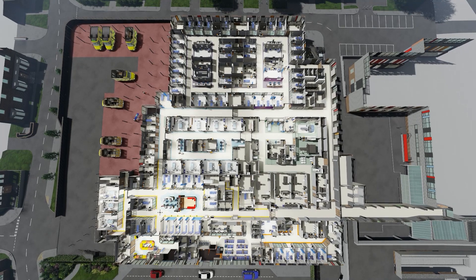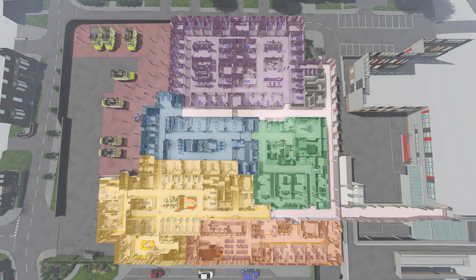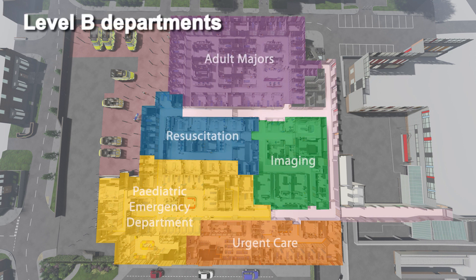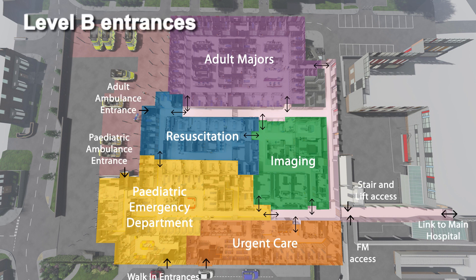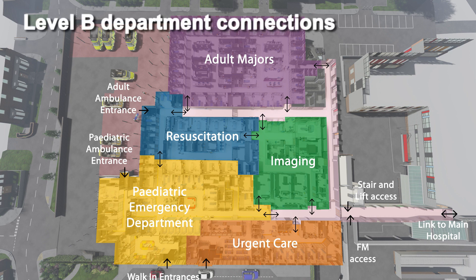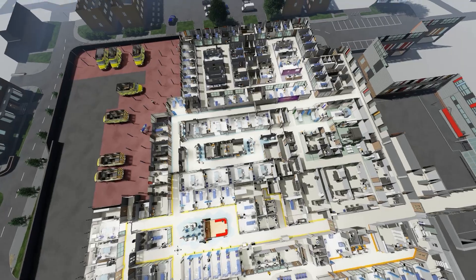All patient accessible accommodation is located on Level B. The adult majors and resource departments are directly accessed from the ambulance deck. The paediatric emergency and urgent care department are linked to both the ambulance entrance and the patient walk-in entrance. Adult urgent care serves walk-in patients entering from Currie Road. The imaging department is centrally located to provide easy access from all departments, and all are linked back to the existing hospital building by a new link bridge.